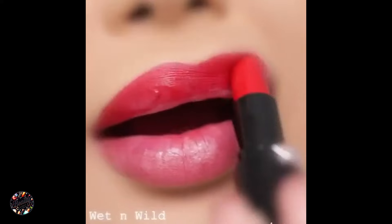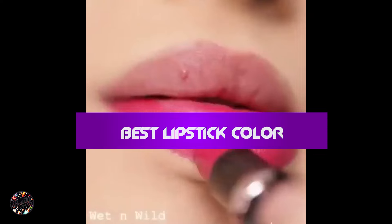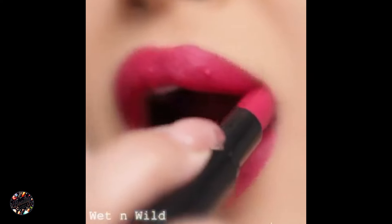Whether you're looking for a bold matte, a nourishing balm, or a long-lasting liquid, there's something here for everyone. Let's dive in and find your next favorite shade.